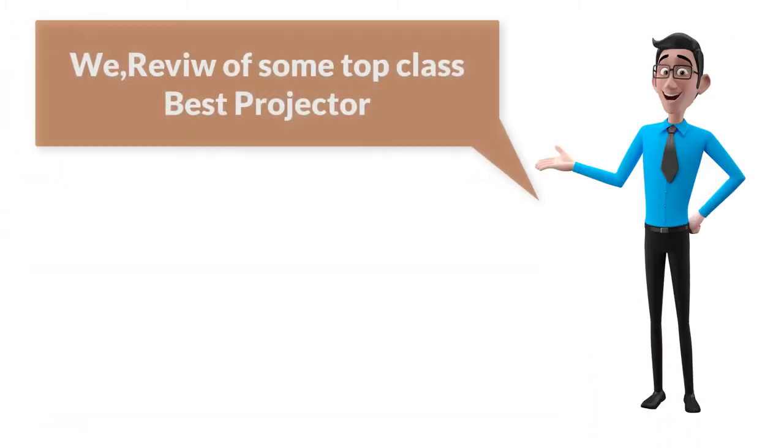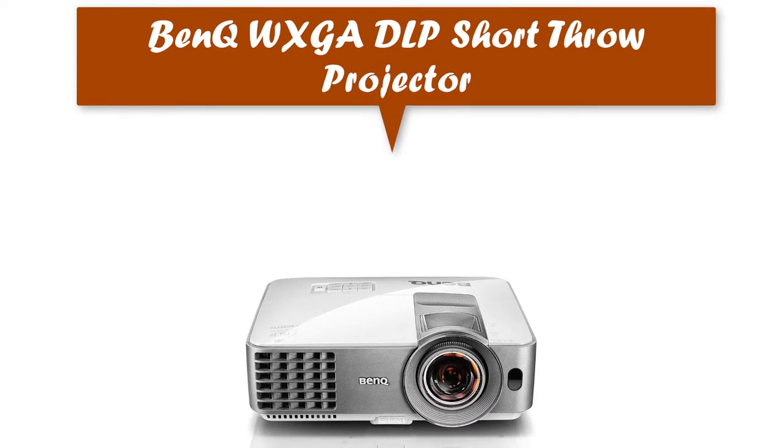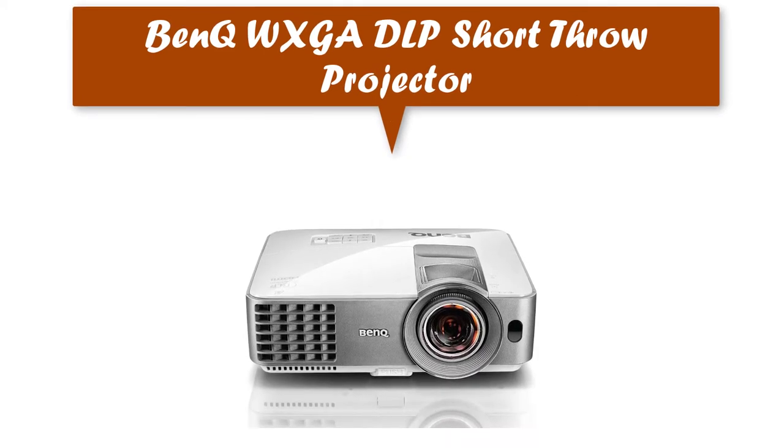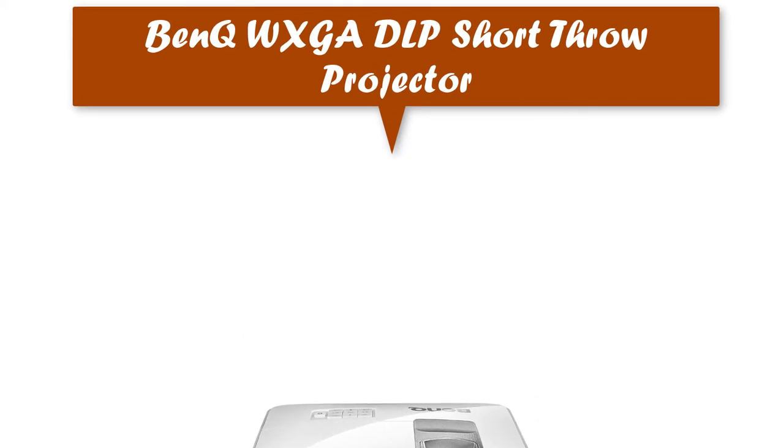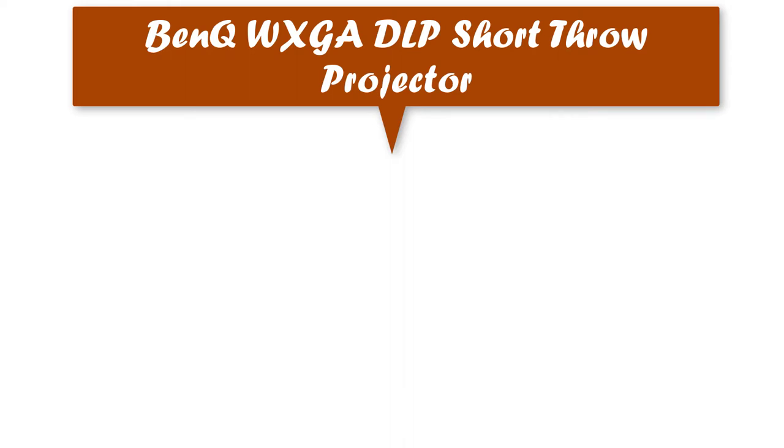We review some top class best projectors. Let's dig deep into the details. BenQ Wixca DLP short throw projector — this bright Wixca projector aims at business and education projections. Its 3,600 lumens makes it appealing for an environment with ambient lighting.